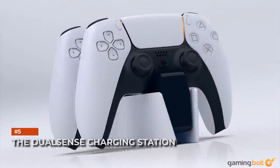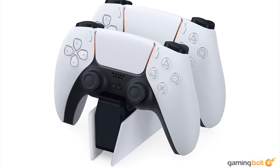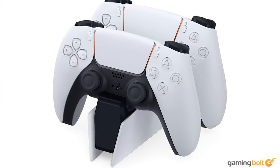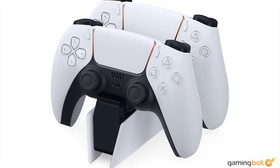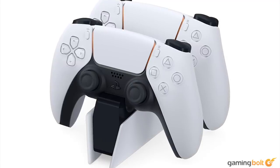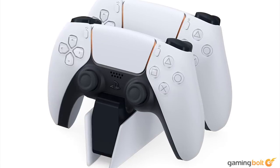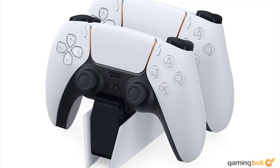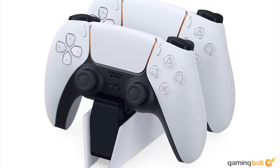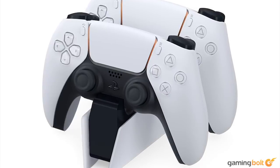The DualSense Charging Station. Much like PlayStation cameras and media remotes, officially licensed controller charging stations are a Sony institution that seems like it's here to stay. This charging station can charge two controllers at once without having to connect them to the PS5 or some other power source. At only around $30, it could easily be worth getting for organizational purposes alone, if nothing else.